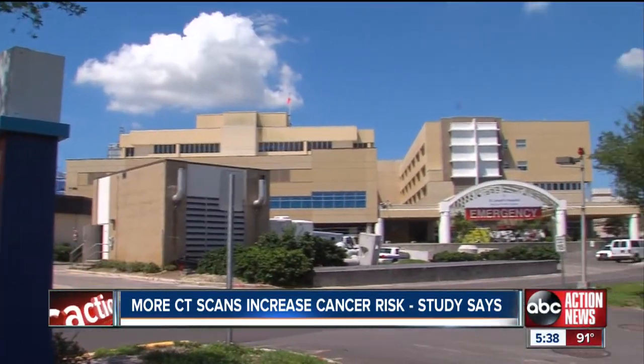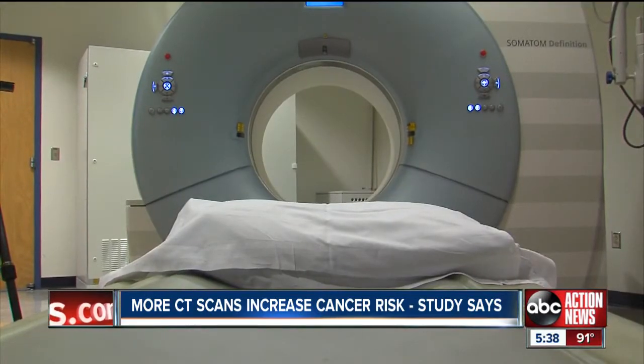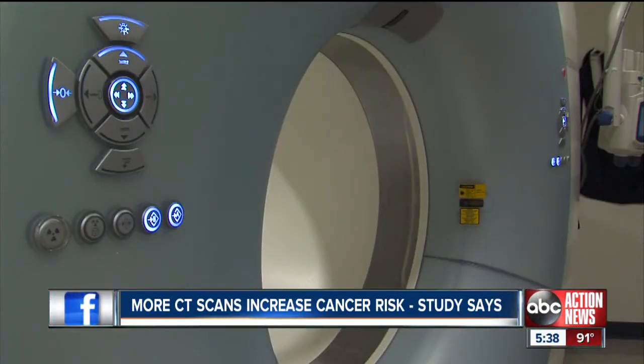He says his doctors always weigh the risk versus benefit before ordering a test that includes radiation. Still, as a result of studies like this one, hospital systems like BayCare are already making changes, aiming to reduce unnecessary scans for kids as well as decrease radiation exposure.